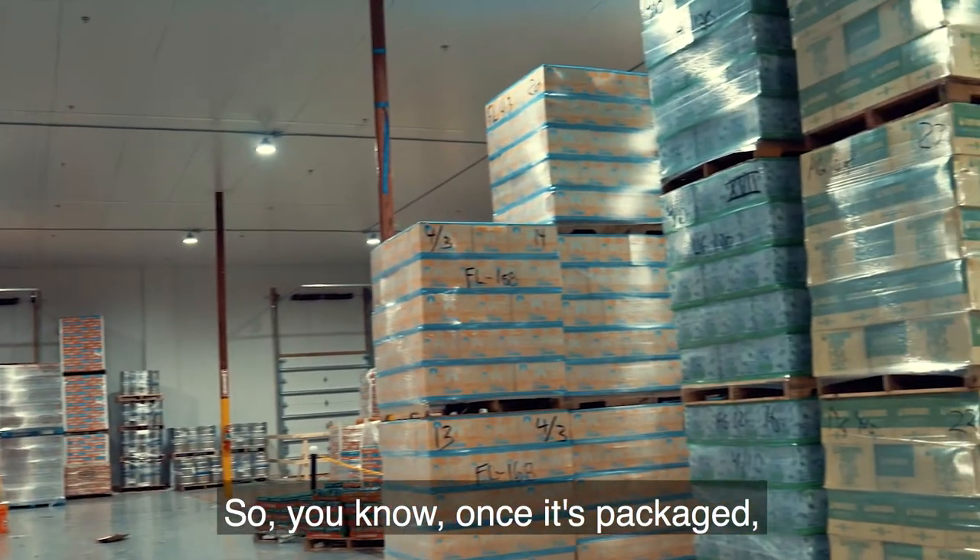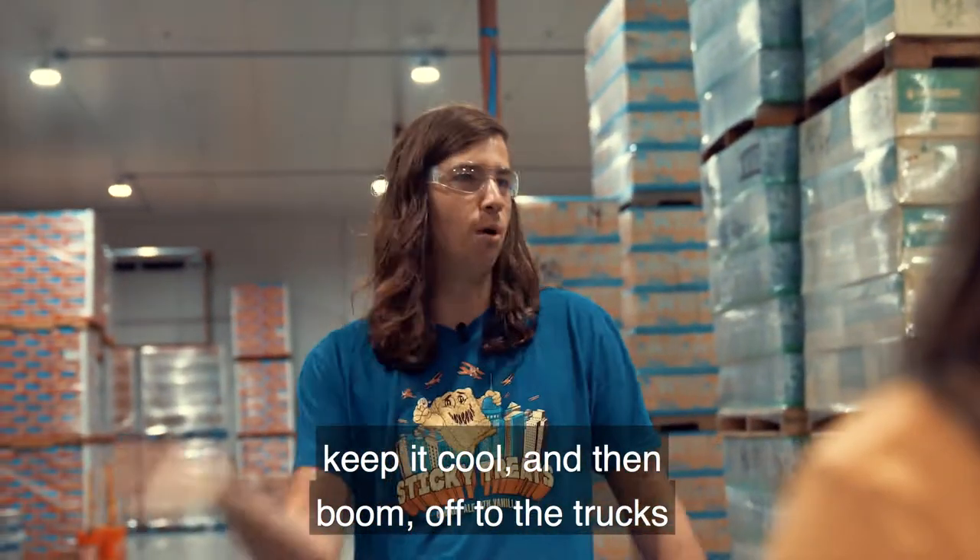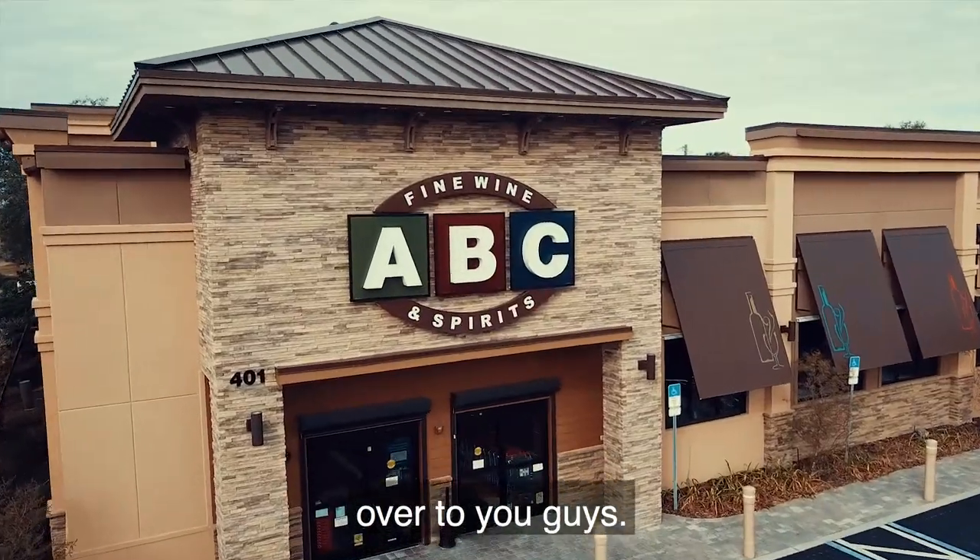Once it's packaged, carbonated up, and ready to go, we stick it in here, keep it cool, and then boom — off to the trucks. Over to you guys.